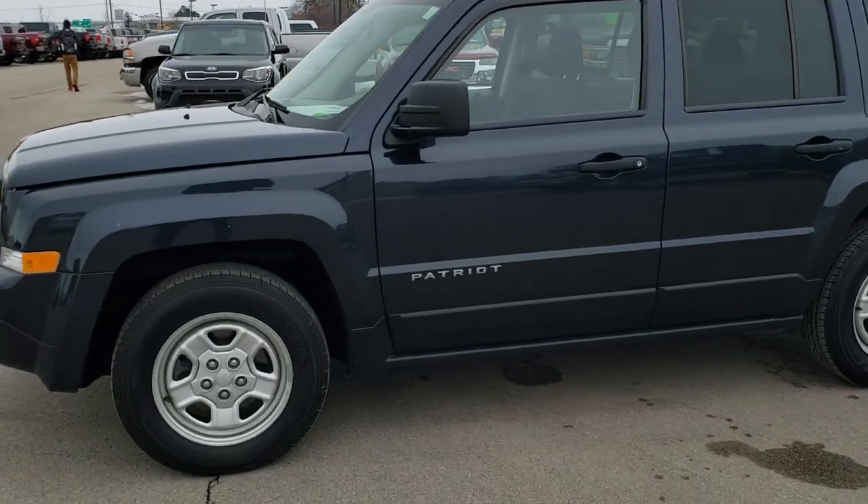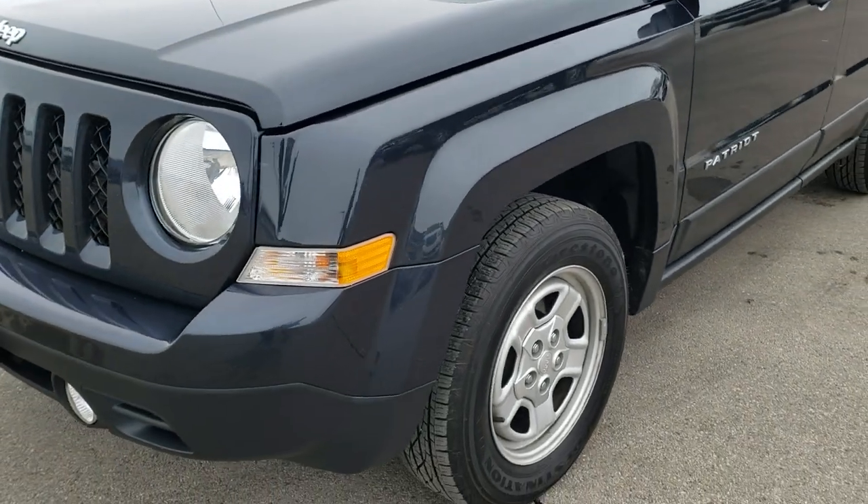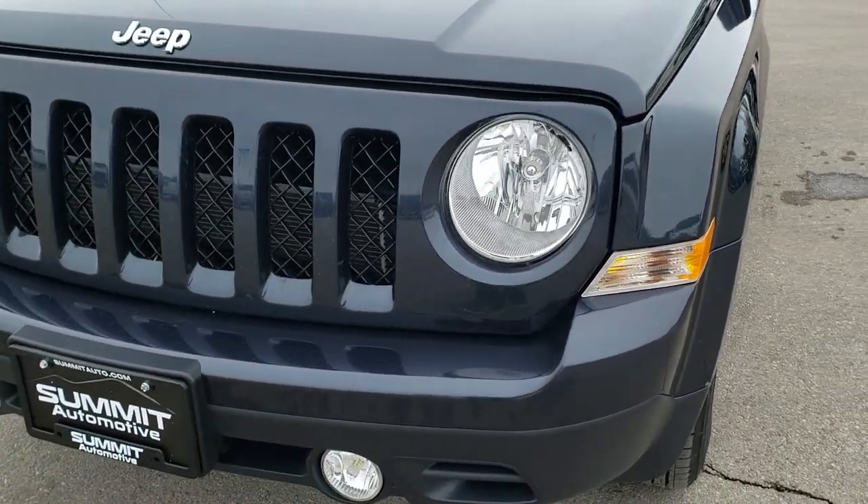This is stock number 20J98B. We are here at Summit Automotive in Fond du Lac, Wisconsin, your new and used Jeep headquarters.